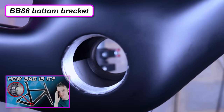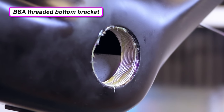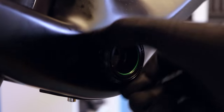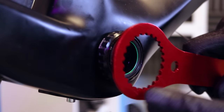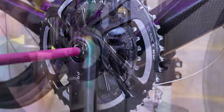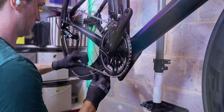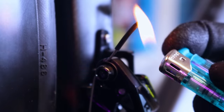Fitting the BB and cranks: I should clarify the bottom bracket is BSA, not BB86 as I incorrectly said in my last video. Apply grease or anti-seize on the threads and install it — you need a SRAM DUB bottom bracket wrench. Grease the crank axle and tighten the crank arm bolt. Size the chain using the largest sprocket and largest chainring. Rather than aluminium cable end caps I used heat shrink tubing. Stick a fork in it — the bike is done.